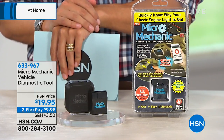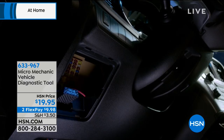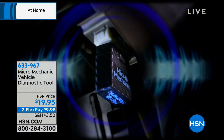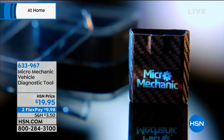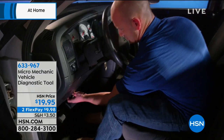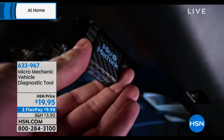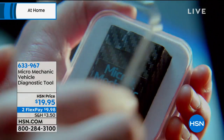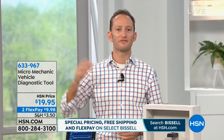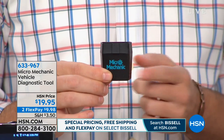You can plug this into a brand new car before you sign on the dotted line, and if there's something wrong, make the dealer fix it before you drive off the lot. Every car after 1996 is going to be able to use the Micro Mechanic. Now you have the confidence to always know exactly what's going on with your vehicle — not wondering 'do I trust them or not?' — you'll always know.